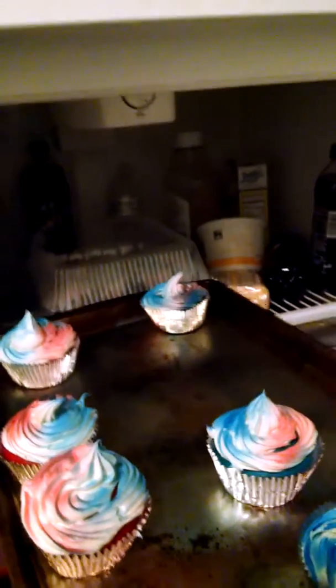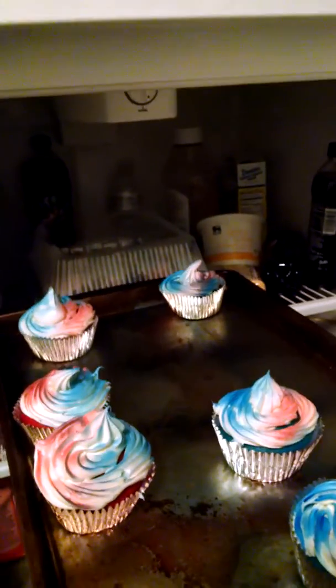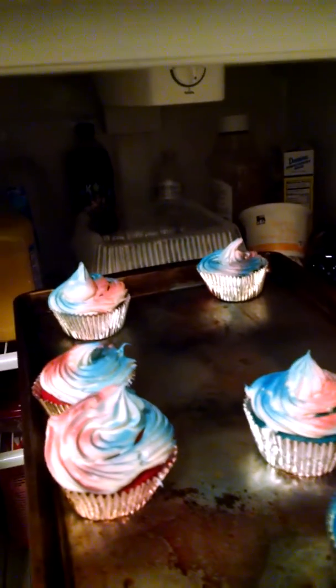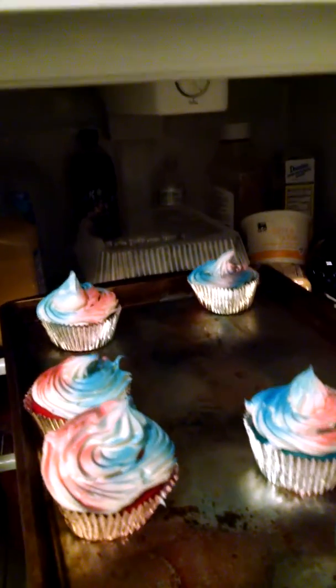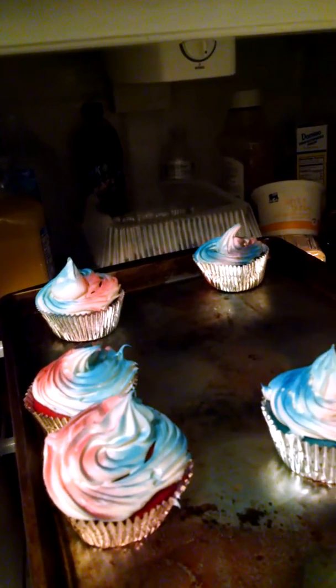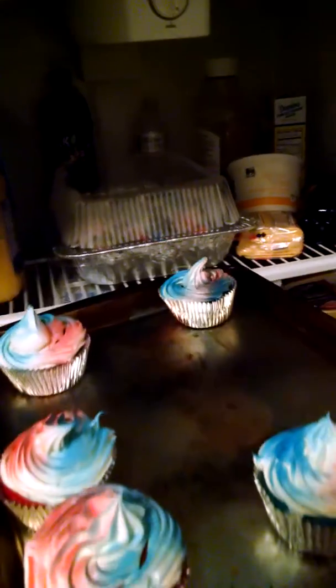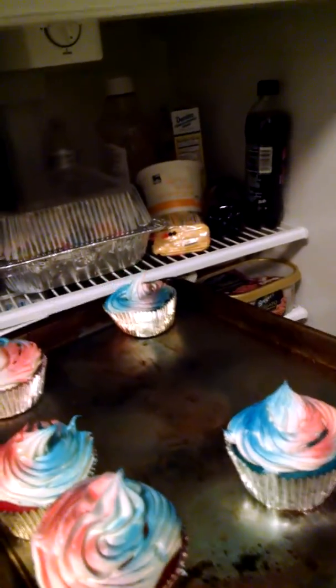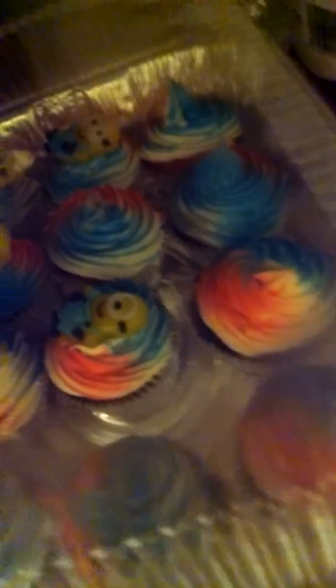Giving you guys a look at some of the finished products of the cupcakes. These were done with blue and red, as you can see, and it was done with one of those little piping guns. It's white cream cheese frosting, and it has some red and blue spray paint. They're really cute. These are the ones that didn't make it to work, and these are the ones that are going to work.